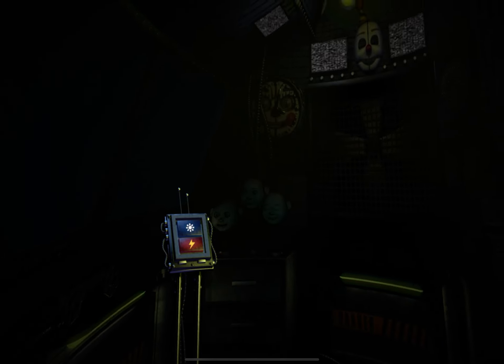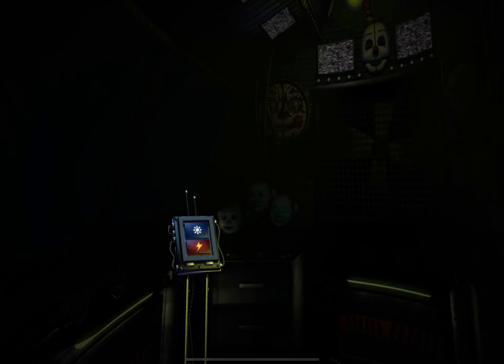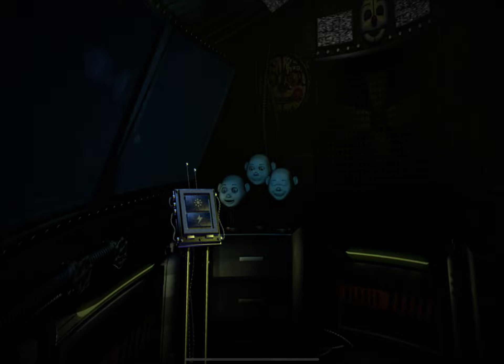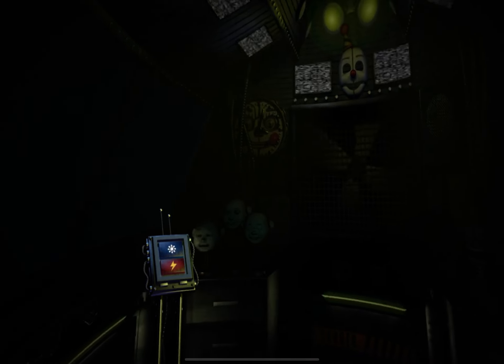Uh oh, it looks like Ballora doesn't feel like dancing. Let's give her some motivation — press the red button now to administer a controlled shock. Maybe that will put the spring back in her step. Let's check the light again.